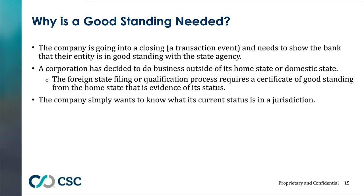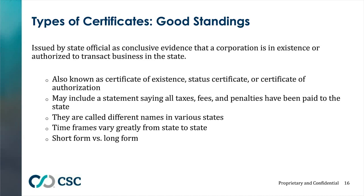Another reason to obtain a good standing is to qualify to do business in another state, or simply for an internal health check to make sure the entity's annual reports are filed. Note that the names for good standings vary by state: in Delaware it's called a certificate of good standing; in New York it's a certificate of status; and Texas calls it a certificate of existence. Timeframes also vary — in Delaware we can obtain a good standing in minutes, but in California it takes three to five business days.